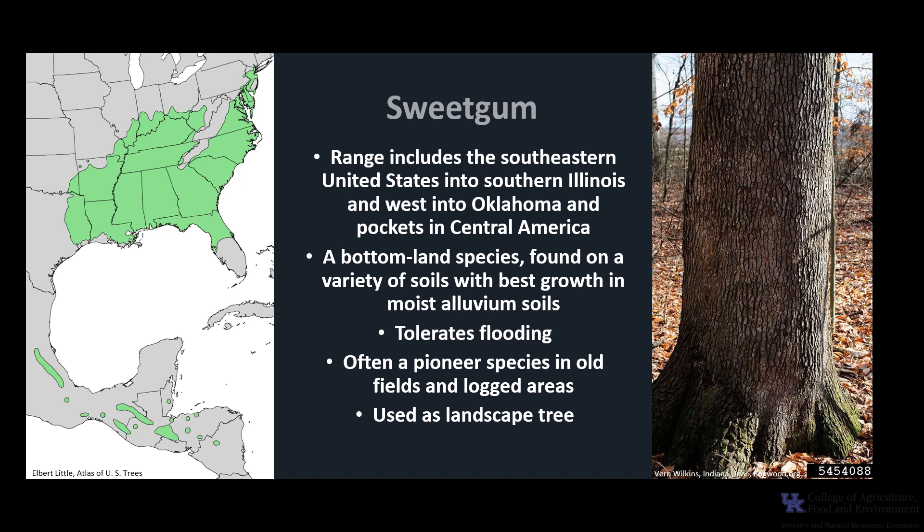Sweet Gum makes an excellent urban tree, provided it has a large enough area for root development, and there are numerous selected cultivars used in landscaping.